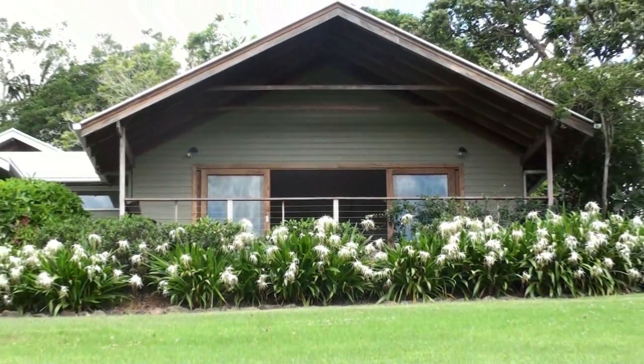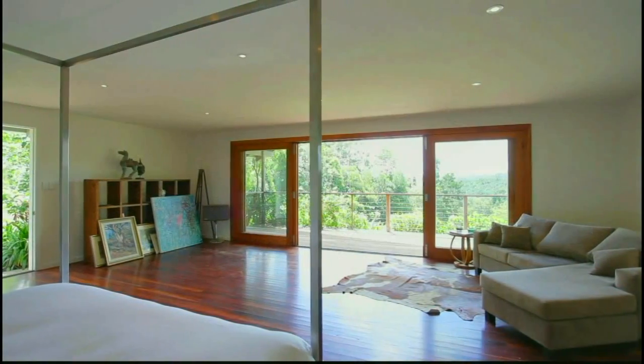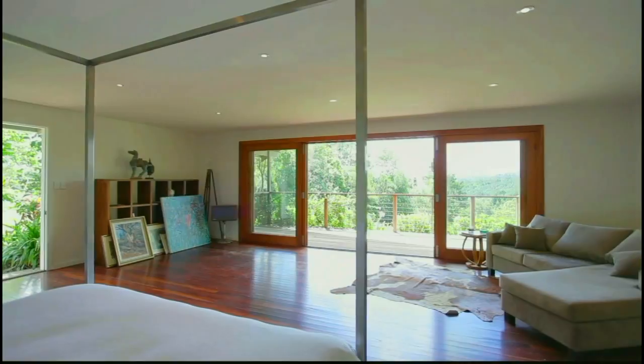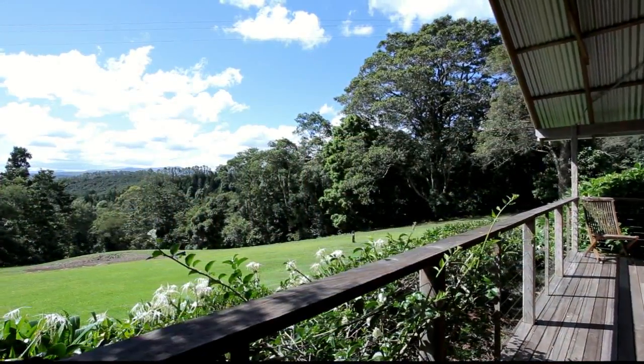Adjacent to the main home is a separate dwelling which is totally private, ideal for guests, a home office or an artist's room. It is a light and bright extra space to enjoy as whatever you choose.